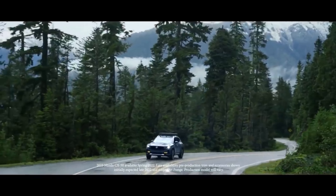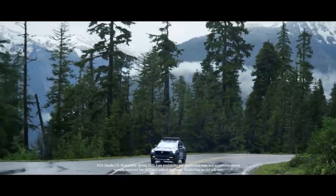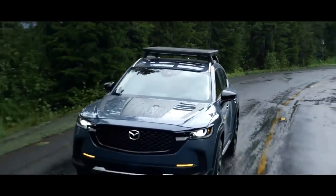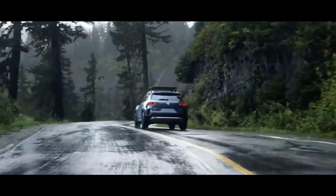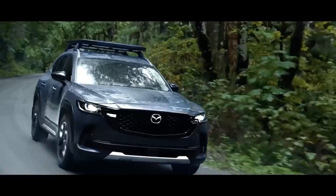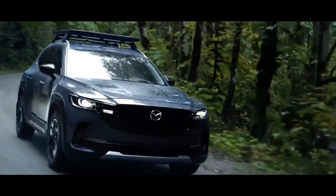A pair of slim, darkened tail lights with a U-shaped LED running light design are similar to those on the Mazda 3 hatchback. Inside, the CX-50 adopts a simplified dashboard design with a widescreen infotainment display in the center. This will be operated using a rotary dial on the center console, and not as a touchscreen.